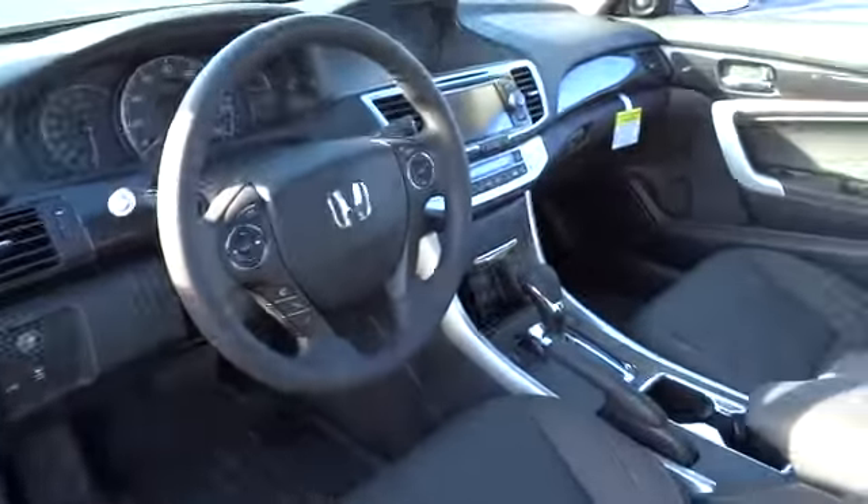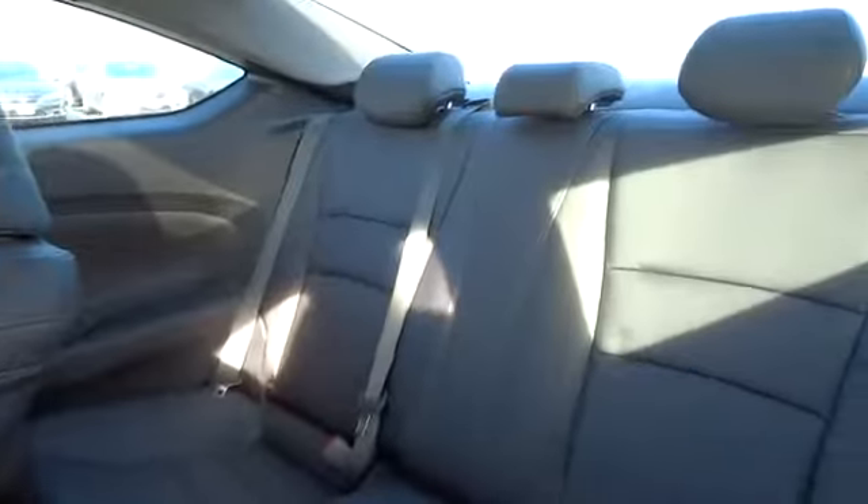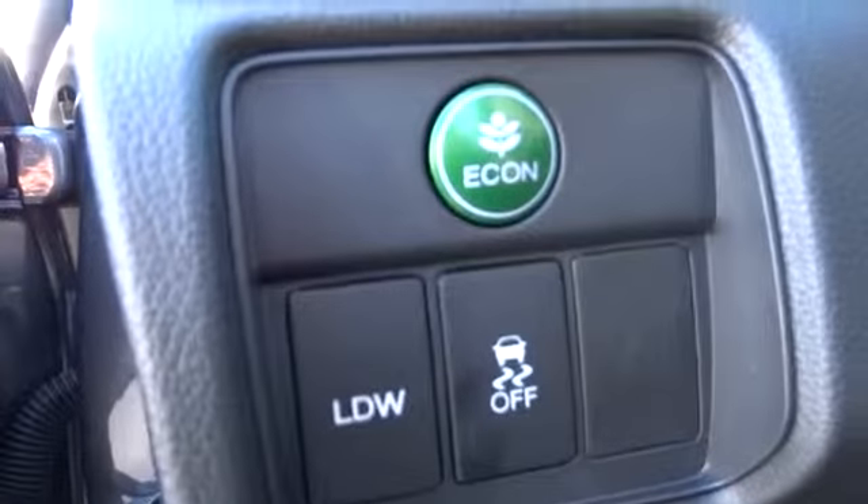Keyless entry. Cruise control. AM-FM stereo radio. Rear defrost. Climate control. Front wheel drive. Bucket seats. Fog lamps. CD player. Security system. Power windows.